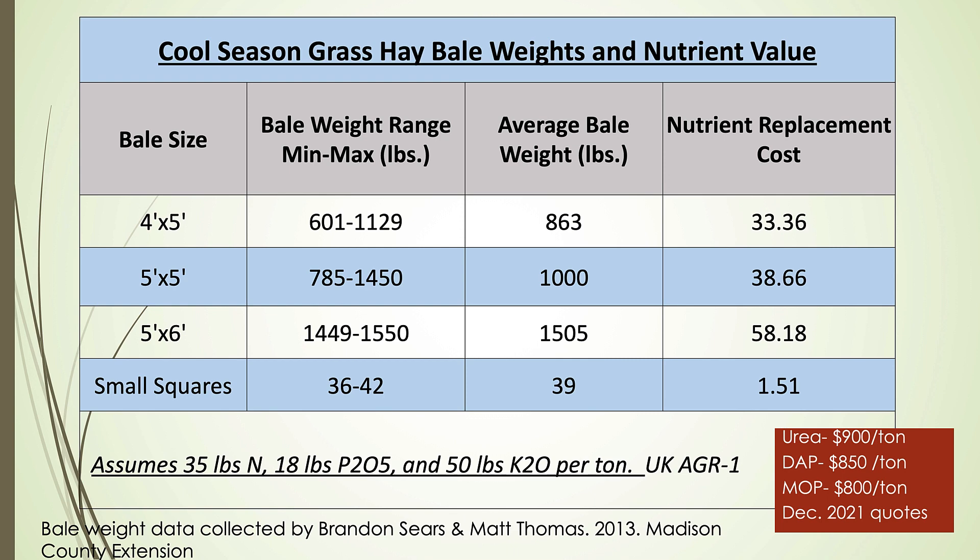Nick put together a chart showing nutrient replacement cost for different bale sizes. For a 4x5 bale it's about $33, and for a 5x6 bale it's about $58 of nutrients per bale. When you do the math, it comes out to about $78 per ton of nutrients in each bale of hay — pretty close to my original calculation, based on December 2021 quotes.